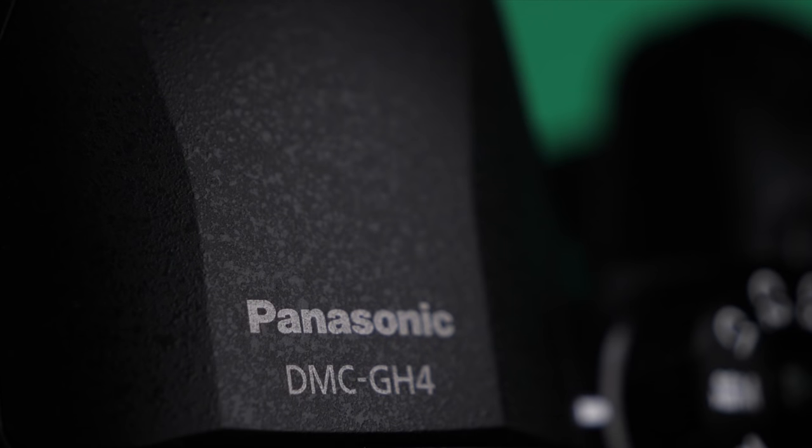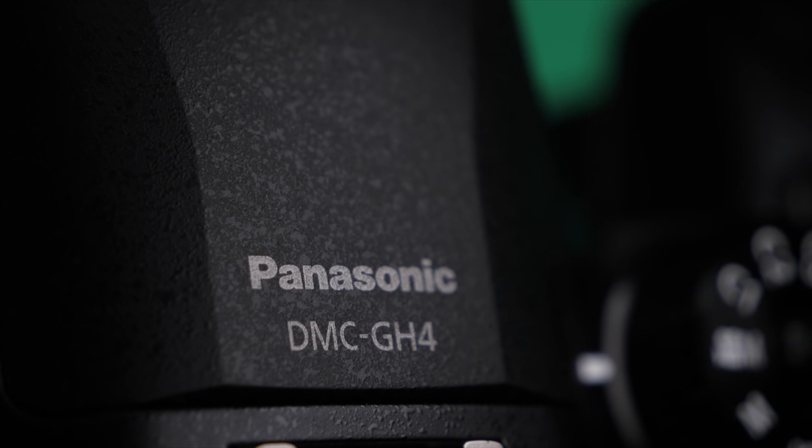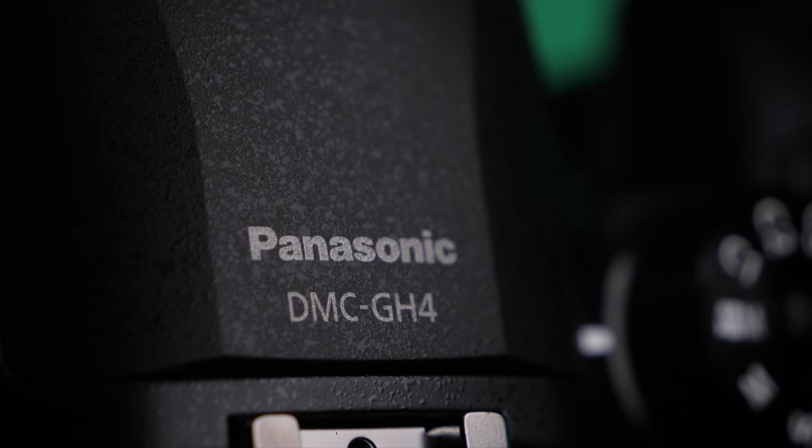As stated at the beginning of the video, this is not supposed to be negative. I think the GH4 is still an outstanding camera, made even more impressive by its old age. But there are some severe limitations that might keep you from wanting to get one to create your online content with. Thanks for watching.